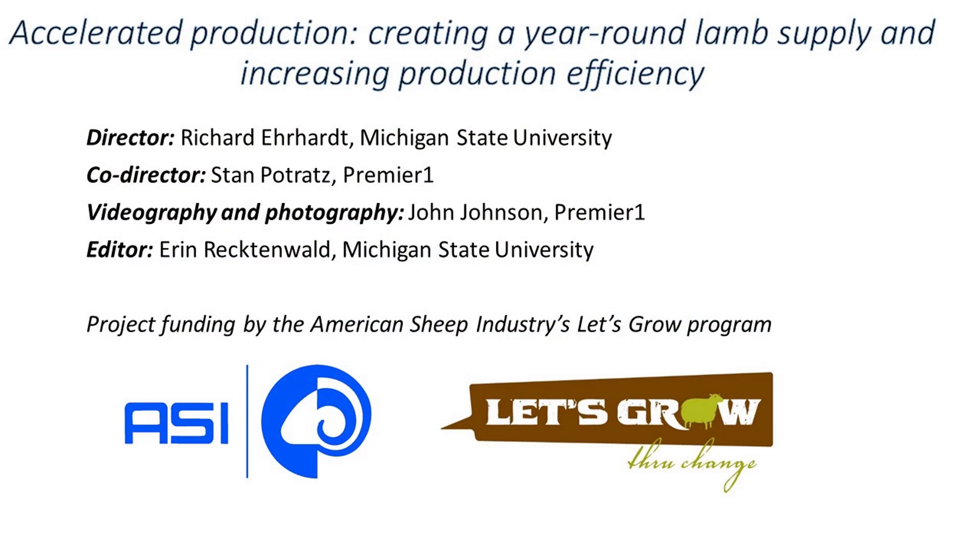Thank you for your interest in this program, which introduced you to accelerated lamb production, giving you a sense of the basics of this production system and some keys to success as described by four progressive producers. Stay tuned for future programs with these four progressive producers as they describe the keys to making the system work in their particular area. We'd like to thank the American Sheep Industry, and in particular the Let's Grow Fund, for funding this work.